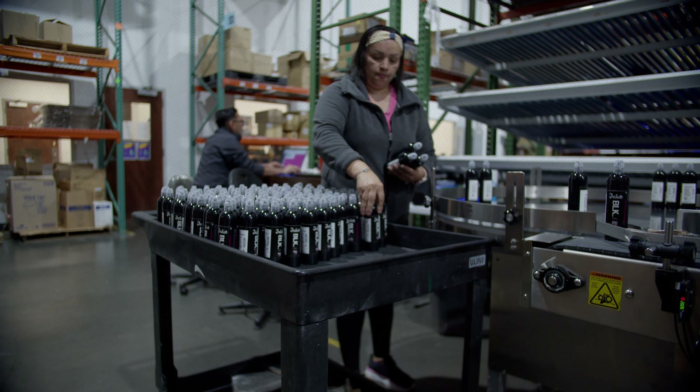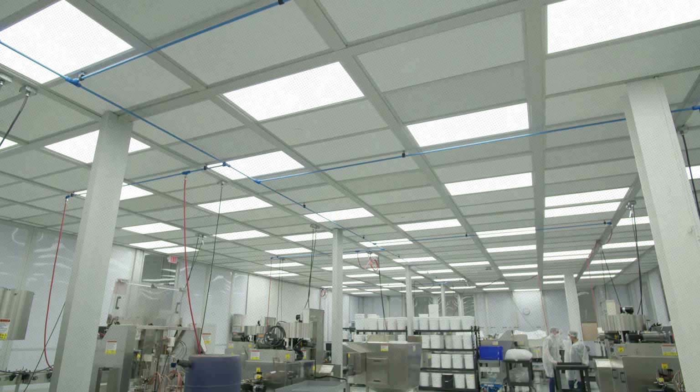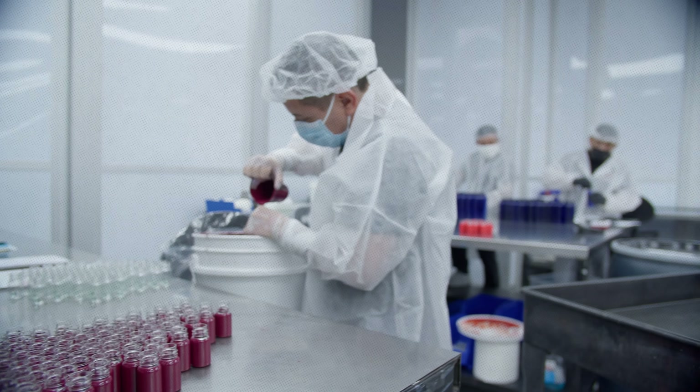And we're not just talking about any quality-controlled environment. Our tattoo ink is developed in ultra-sanitized clean rooms — one for mixing, one for bottling — ensuring that there's no risk of contamination.